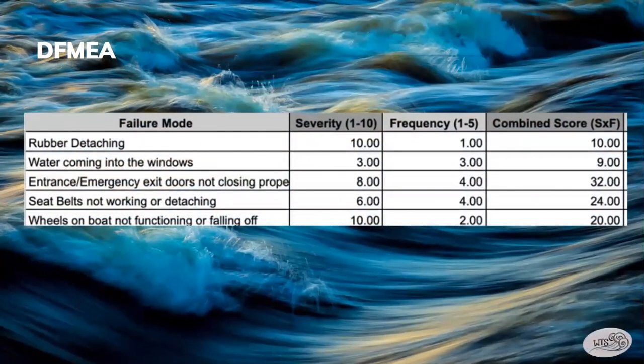Here is our completed DFMEA chart. The five failure modes we chose were rubber detaching, water coming into the windows, entrance and emergency exit doors not closing properly, seat belts not working or detaching, and the wheels on the boat not functioning or falling off.